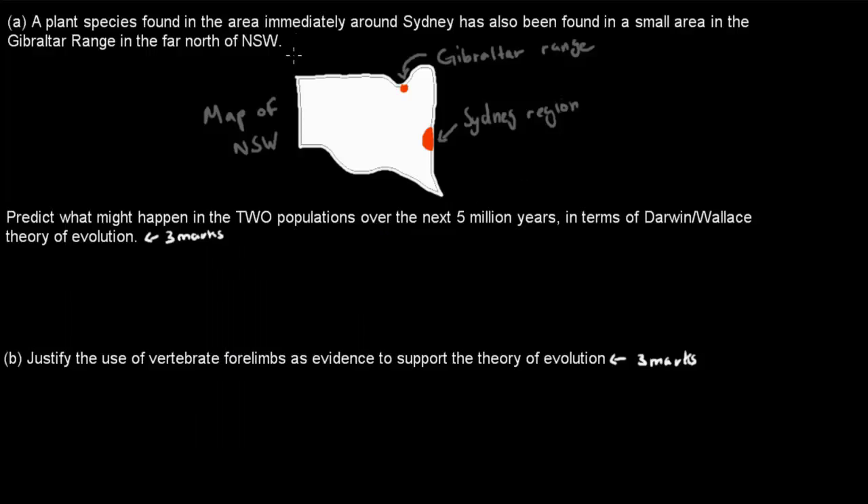Welcome to one of the past HCA exam question videos. What we're going to do in this video is to cover this HCA exam question, which comes from the Evidence of Evolution chapter.